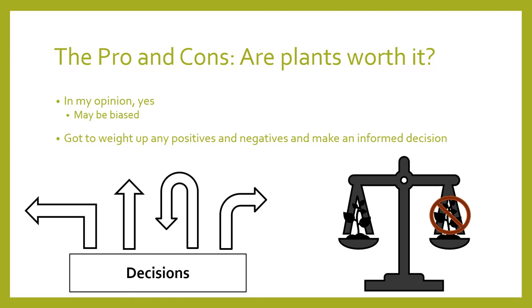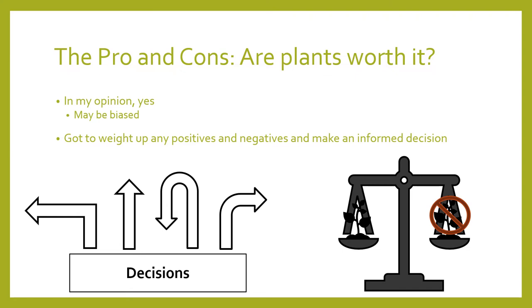Before we proceed, I'd like to look at the positives and negatives to determine if plants are right for you. It is important to look at both the negatives and positives so that you can give yourself an informed decision. In my opinion, yes, plants are worth it — but I might be a bit biased.